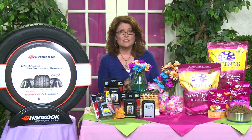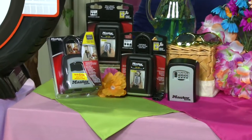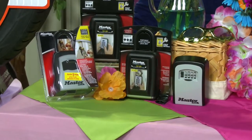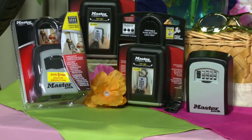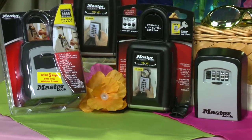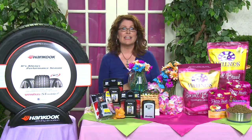Summer is a high-risk time for break-ins, so don't leave a key under your doormat. Master Lock's line of safe space lock boxes provides a safe and easy way to give access to your home for people like your babysitter or dog walker. Store your combination online with a free Master Lock Vault, a secure website and smartphone app.